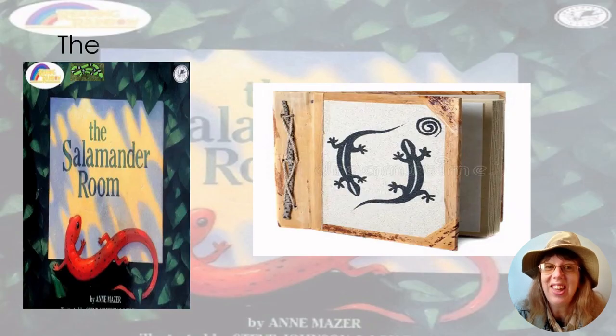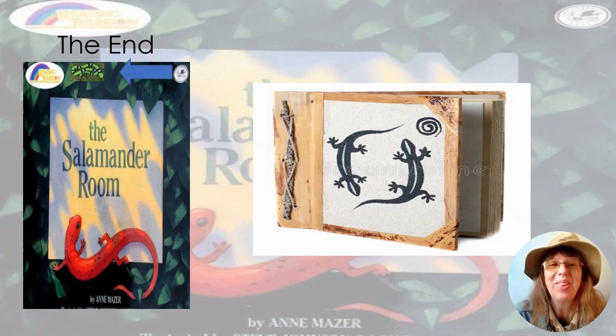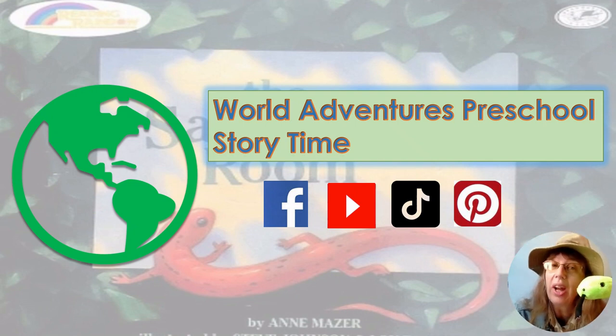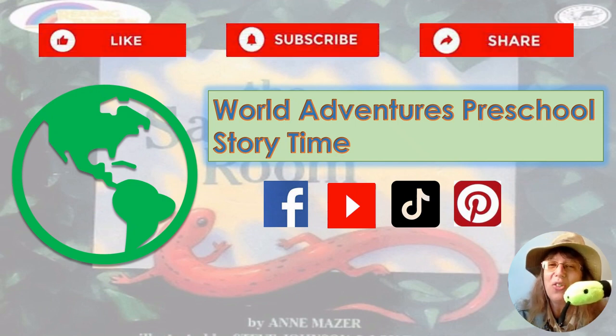And that is the end of our story, The Salamander Room. Thank you Ann for such a great story! Let's find Sammy one more time — do you see him? There he is! Come on back, Sammy, and say goodbye to our friends. Sammy said if you like that story, be sure to like, subscribe, and share. Be sure to join us for more story adventures. Till next time, friends — bye bye!